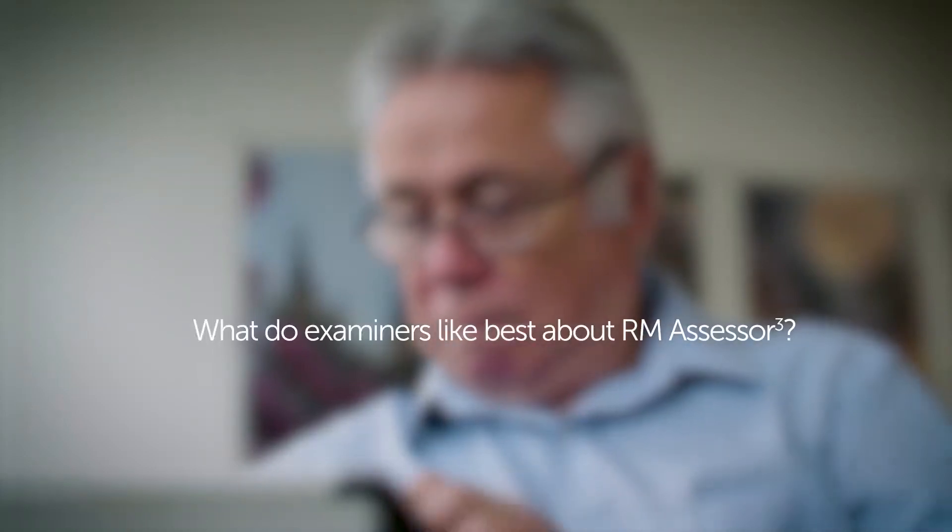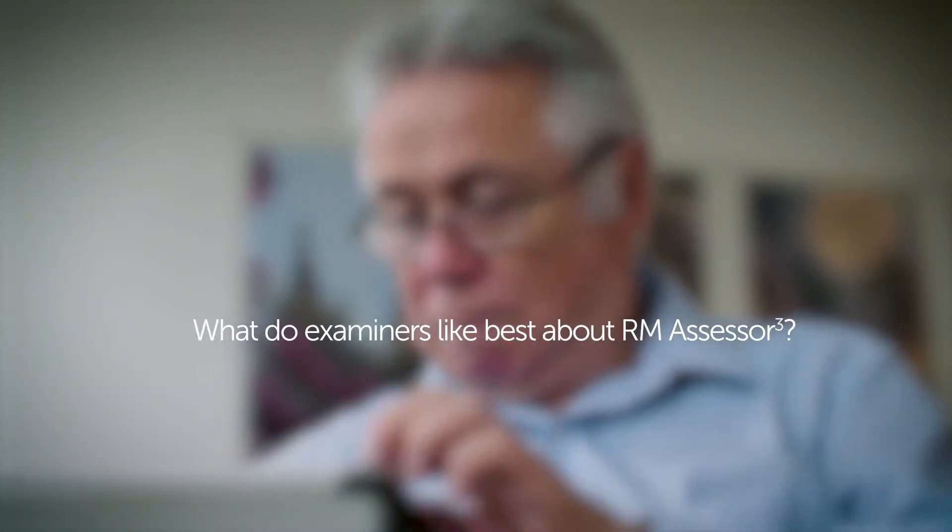One of the features that I like a lot is that I can respond to examiner queries either directly through email within the app or I can respond outside. It enables me to have almost two relationships with the examiners — one formal and one informal.